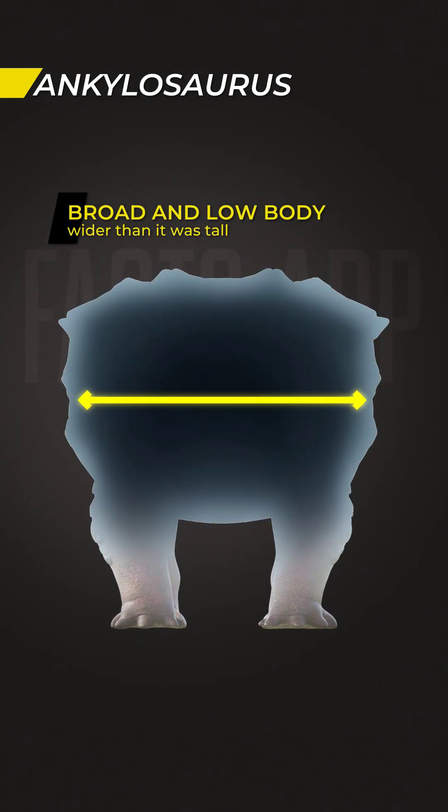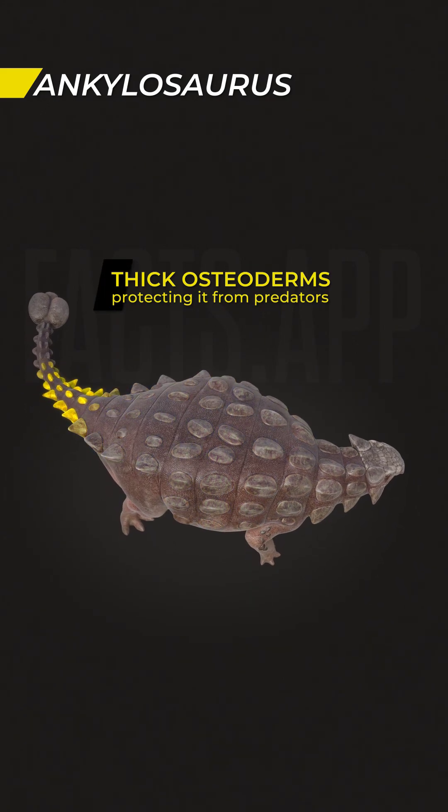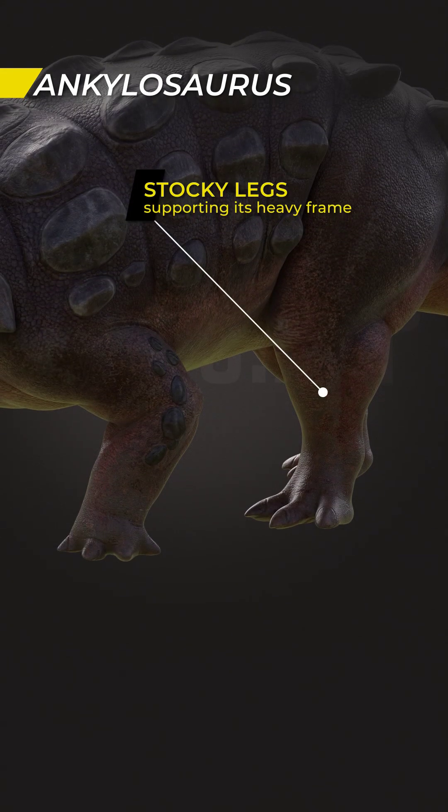The body was broad and low, and covered in thick osteoderms, protecting it from predator attacks. Its stocky legs resembled sturdy pillars.